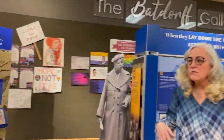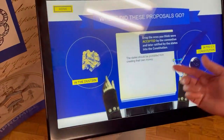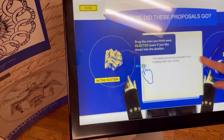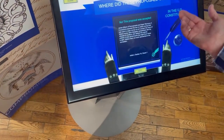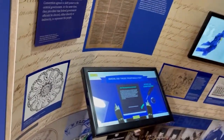There are wonderful interactive pieces throughout the exhibit. This is a great one — all these ideas were proposed and you drag the ones you think were accepted. For example: 'States should be prohibited from creating their own money.' The answer: the proposal was accepted, and then it tells you why. So there are great interactive things going on — check that part out.